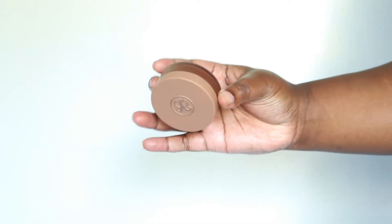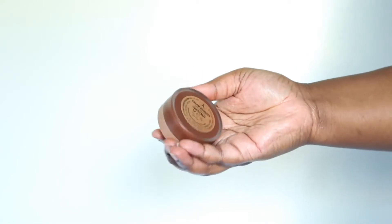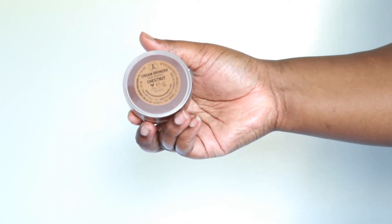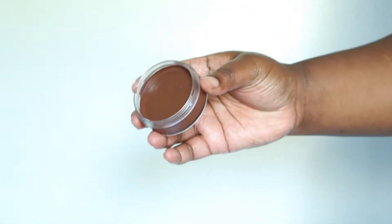Now moving on to the second new product — the Anastasia Beverly Hills Cream Bronzer. I got the shade Chestnut, which is the second-to-last shade. I'm really excited because I love cream products. I'm just going to apply it on the sides where I like to bronze.